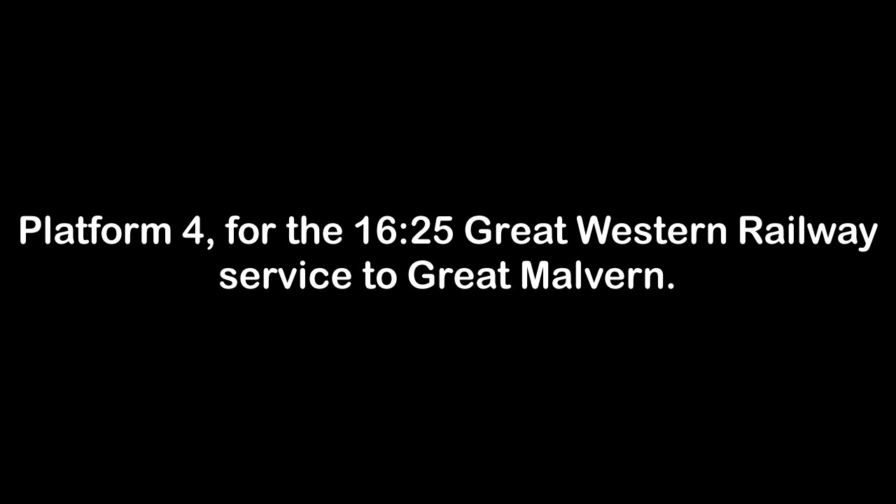Platform 4 for the 1625 Great Western Railway service to Great Malvern, calling at Hanborough, Charlbury, Kingham, Moreton-in-Marsh, Honeybourne, Evesham, Pershore, Worcester Shrub Hill, Worcester Foregate Street, Malvern Link and Great Malvern. This train has 5 coaches. Due to a short platform, passengers for Honeybourne should board the front three coaches. First class is at the rear of the train.